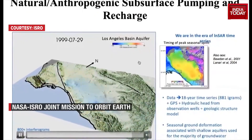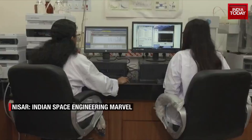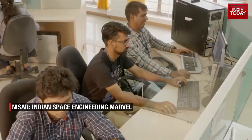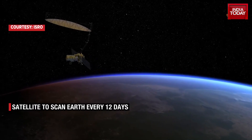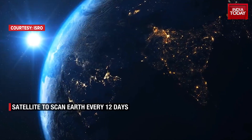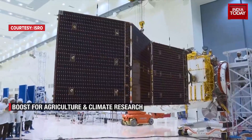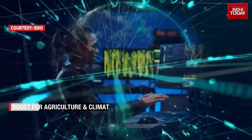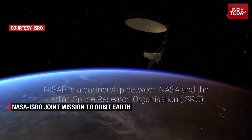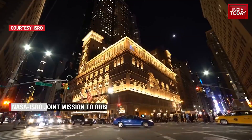With an open data policy and the NISAR Utilization Program encouraging Indian researchers to lead transformative studies, this mission symbolizes a leap towards sustainable living and informed disaster resilience. NISAR is not just a satellite — it's a symbol of global unity, scientific excellence, and hope. It promises to safeguard our future by helping humanity live more wisely with nature.